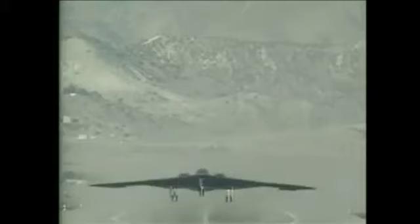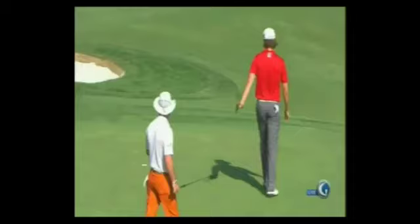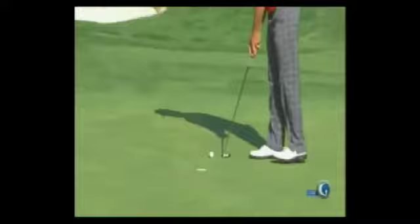This is one of the greatest putters in the world. This is a putter invented by an aeronautical physicist from MIT that designed and helped fly the B-1 bomber — Dr. V. And this thing has got missile-like precision. It is great.